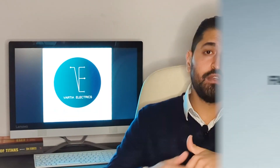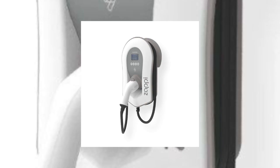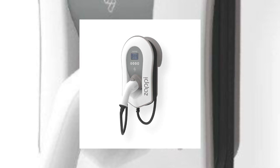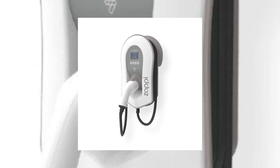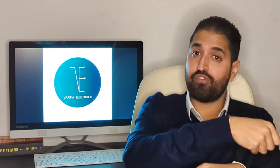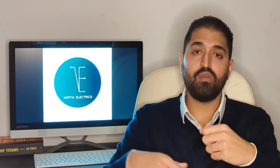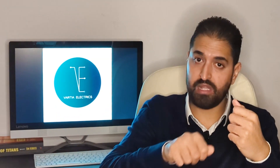Factor number three is tethered or non-tethered — this purely comes down to preference. A tethered charger has one end of the charging cable hardwired into the EV charger. Think of a petrol pump: one side connects to the pump, and you put the other into your car. Once you're done, you wrap the cable around the charger or onto a bracket.